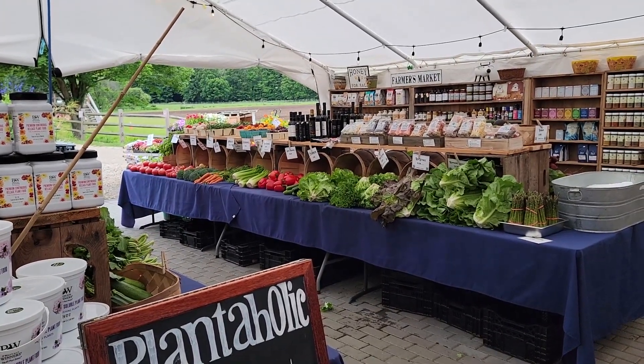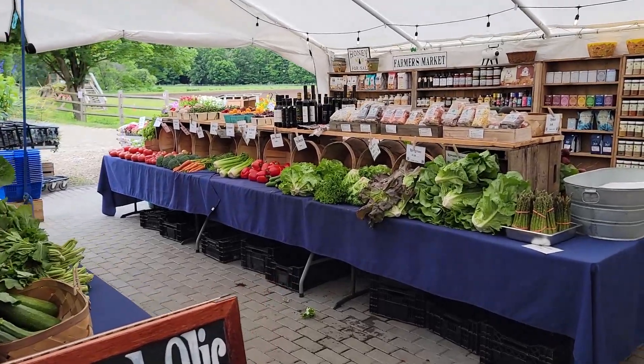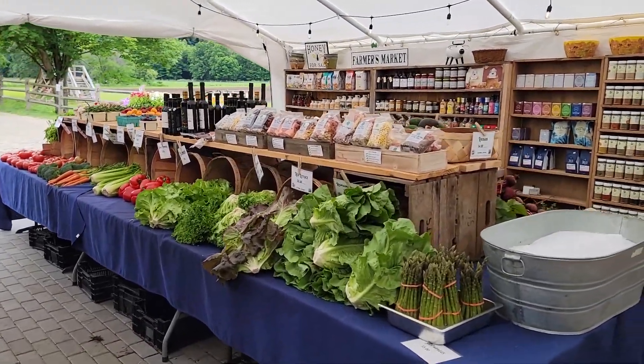Hello everybody, Mike here at The Farm Stand, Route 132, Woodbury, Connecticut. I just want to give you the preview for this week at The Farm.